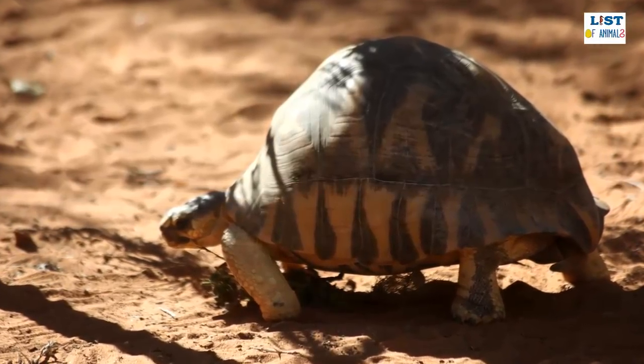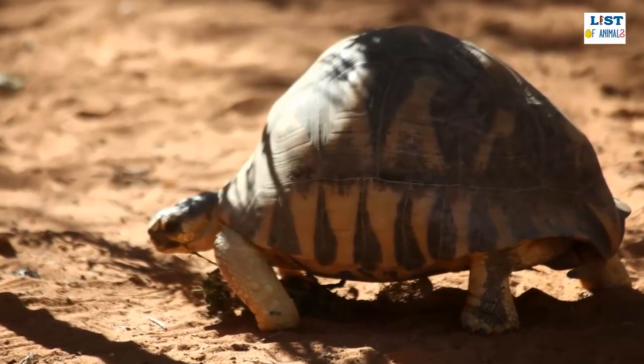Naturally then, they are a popular exotic pet, which is thought to be one of the main reasons for their demise.